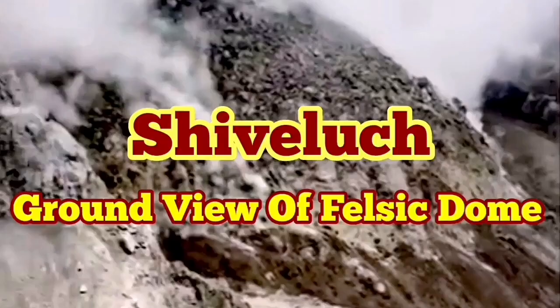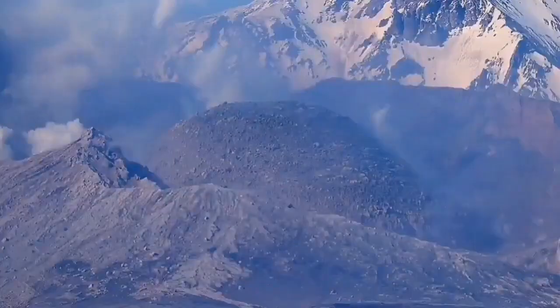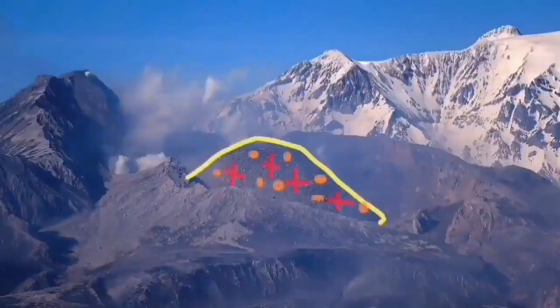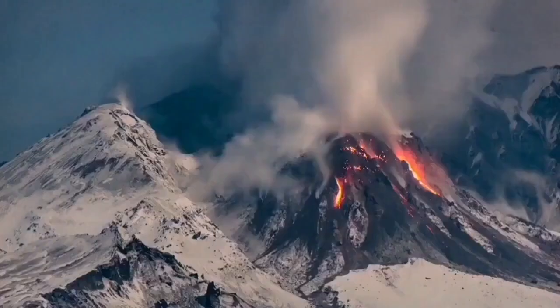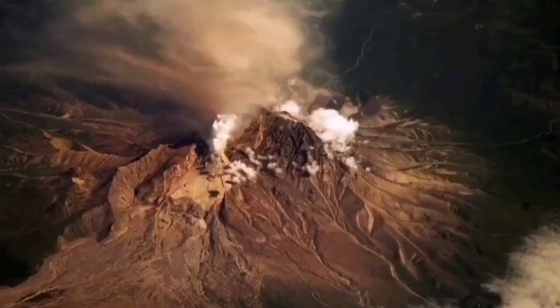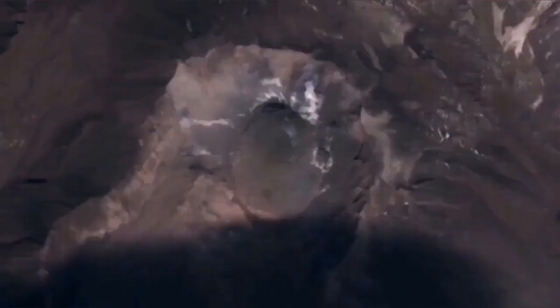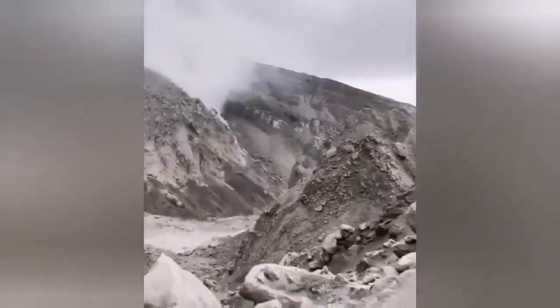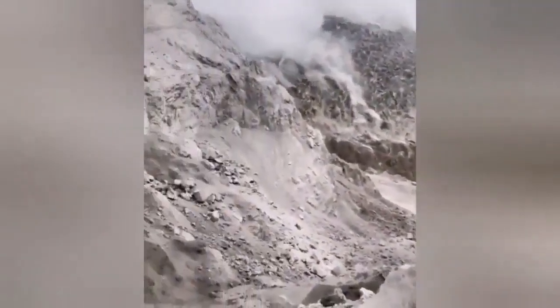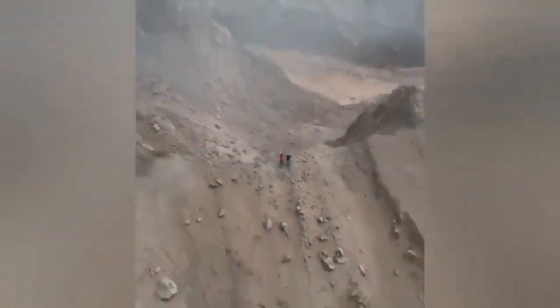The ground truth of the felsic dome of Shiveluch volcano was not revealed after its recent eruption, so we have only aerial views and some telephoto views from far away. This volcano is 3.2 kilometers tall, quite significant. When it erupted it created a huge ash cloud which dispersed over the whole planet, and the North Pacific region's aviation was disrupted. This is the canyon dug by the eruption. Now for the first time we have a view of the felsic dome. Felsic domes are light-colored, and this one was light-colored also. You can compare its size with the people who stood on the edge of the volcano.